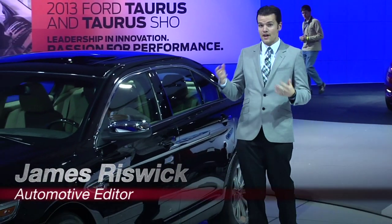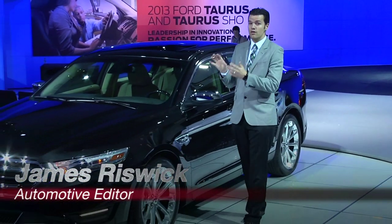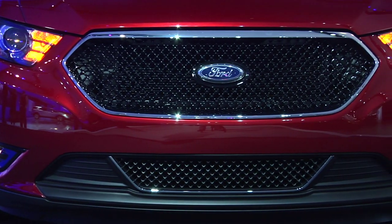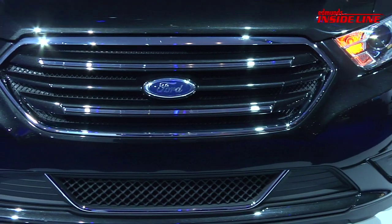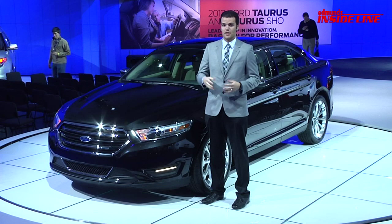Here in New York, Ford unveiled a revised 2013 Taurus. The most notable change on the outside is a new grille. The SHO will have black mesh and the regular Taurus will feature active shutters that open and close for better fuel economy.